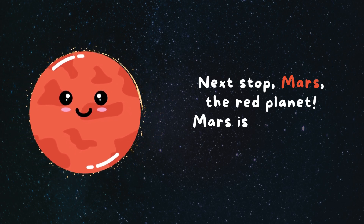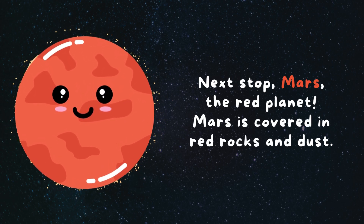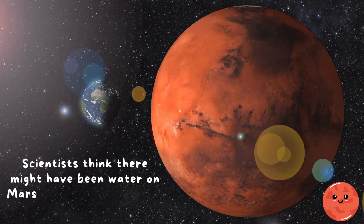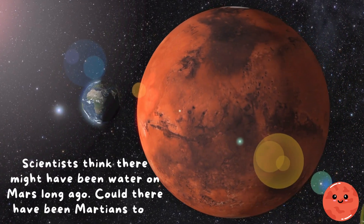Next stop, Mars, the red planet. Mars is covered in red rocks and dust. Scientists think there might have been water on Mars long ago. Could there have been Martians too?